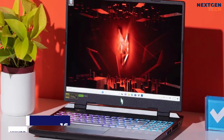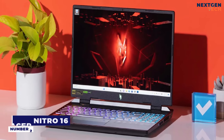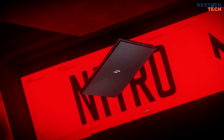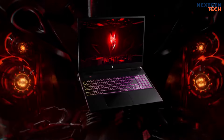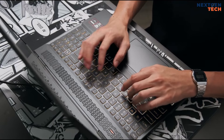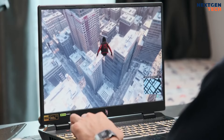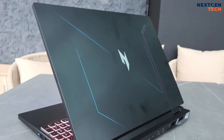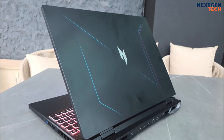Number 2: Acer Nitro 16. The Acer Nitro 16 AMD stands out for its competitive performance at a budget-friendly price, with a faster refresh rate and bright RGB backlit keyboard. Ideal for competitive gamers on a budget, it balances solid performance with affordability. Despite its bulky gamer-centric design, it offers a good array of configurations.